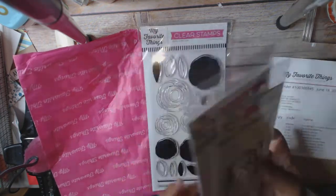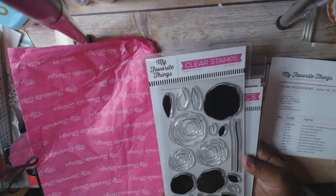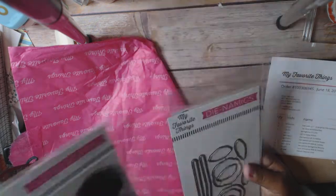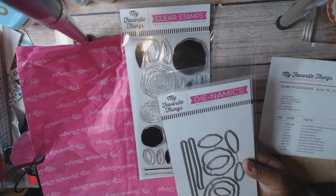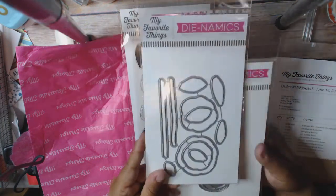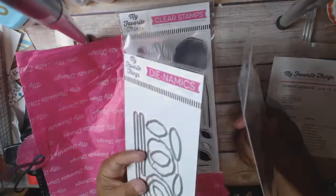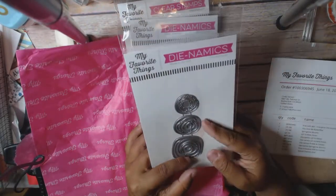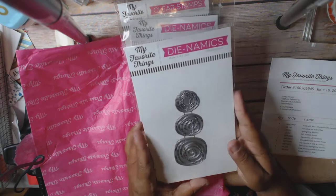Then I got a bunch of stuff that all kind of goes together. It's the Scribble Roses. I got the Scribble Roses stamp set, which was $8.99. I got the dies that go with that, also $8.99. These are being cleared out — I think they're retiring — so if they had all of it, I just got all of it because it won't be available anymore. Then I got these roses and they were $4.99.